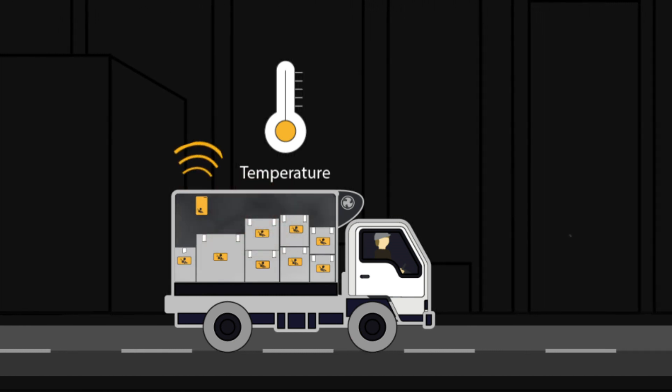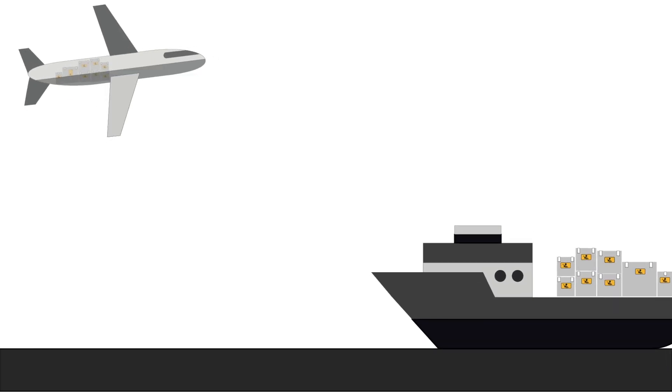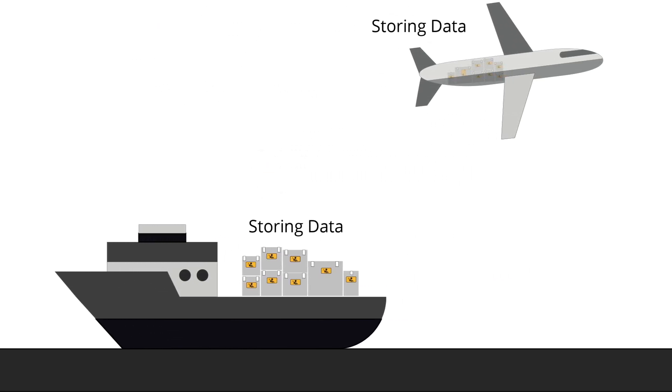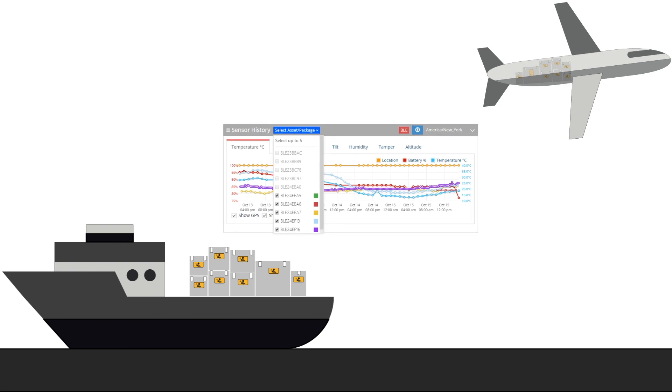The B-Beacon cold chain can even provide MKT in real-time. If the B is unable to communicate in real-time at any point, the condition data is stored in the B-Beacon and automatically transmitted to the cloud when connectivity resumes, providing you a verifiable audit trail even if the shipment is on a container traveling across the ocean or in flight.